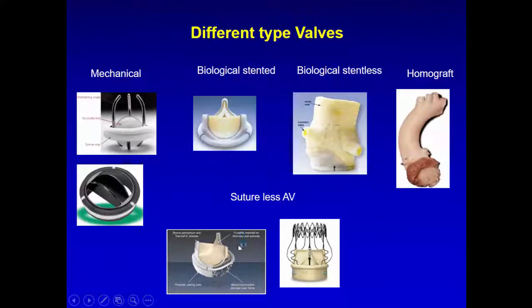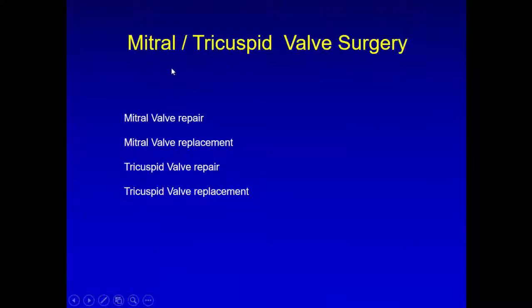New valves include the sutureless Edwards valve with a stent underneath that sits in supraannular position and opens in the aorta. I don't use this version because it only lasts about eight years, and because the stent sits high up, a redo would require root replacement plus valve replacement. With the standard biological stentless, a redo is only aortic valve replacement. These sutureless valves are for minimal access aortic surgery.